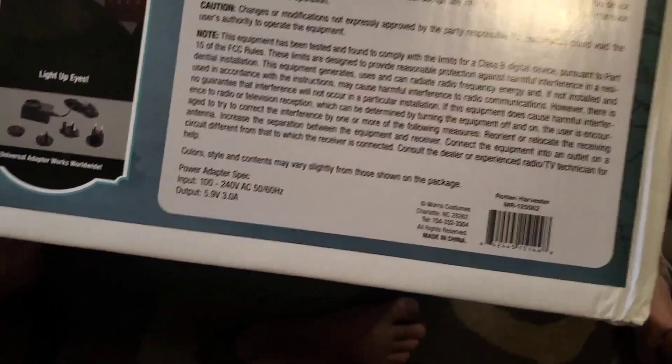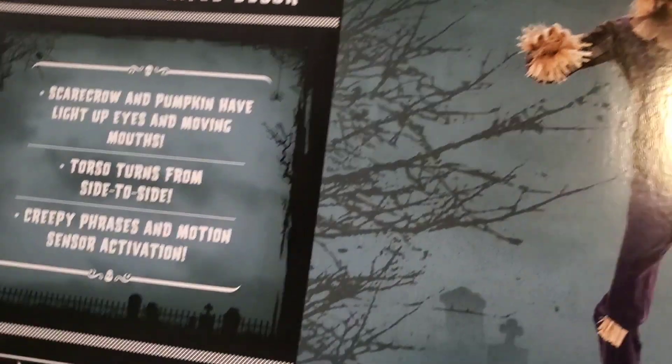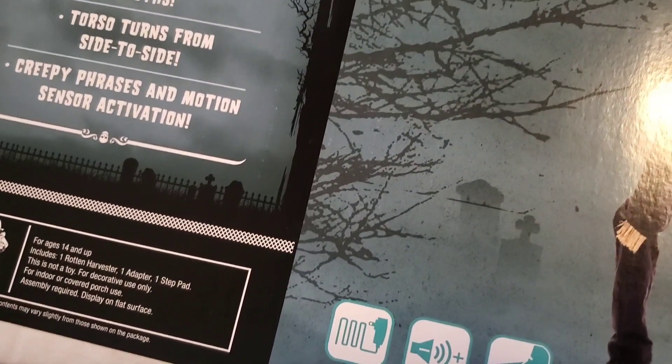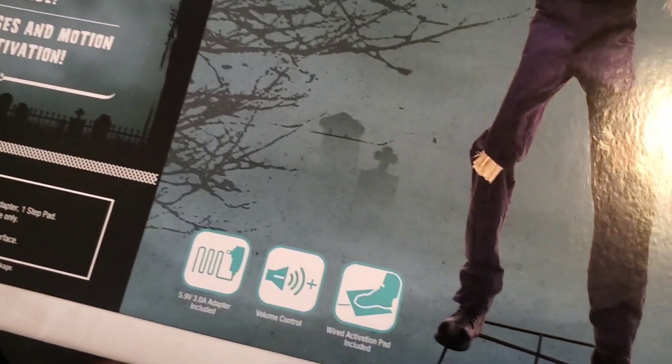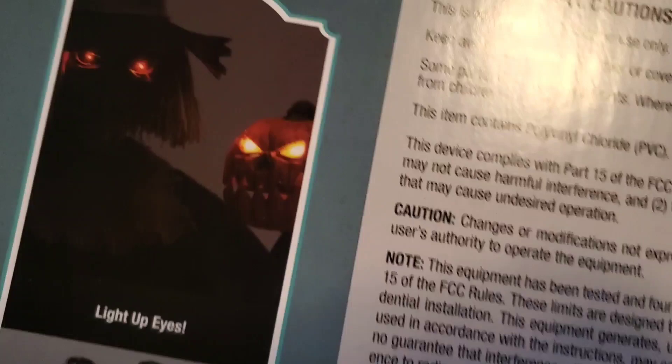Little Jim, I did not want to budge. So here he is. Ages 14 and up — scarecrow, pumpkin, have light-up eyes, moving mouths, eerie phrases. That's neat, how they do a little light-up.